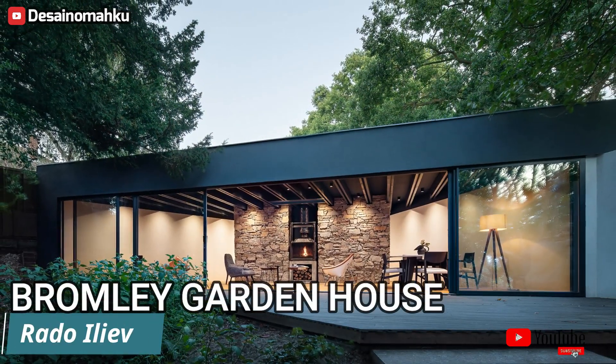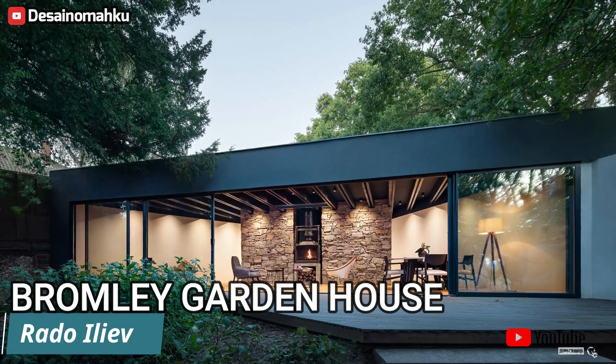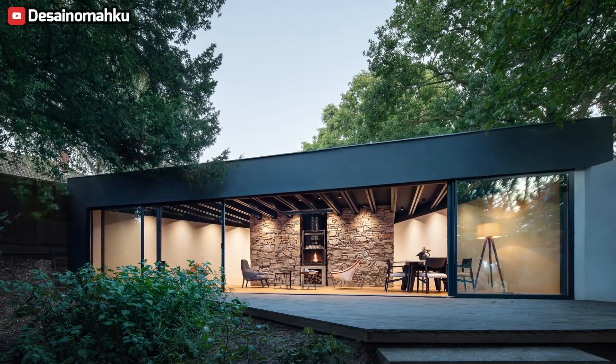Bromley Garden Abode. Nestled in the heart of Bromley, situated in the southern expanse of London, lies the Bromley Garden Abode.